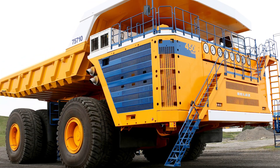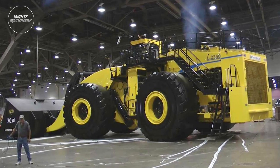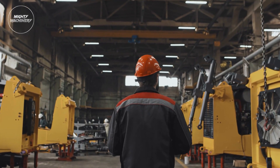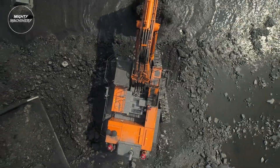A fascinating glimpse into the world of the largest heavy equipment machines — from towering cranes to massive bulldozers, these colossal machines are truly engineering marvels that shape the way we build and create.